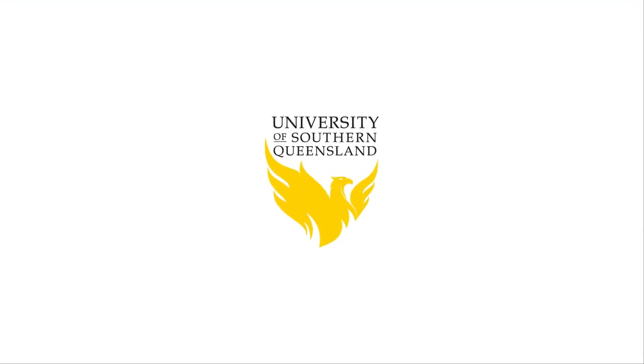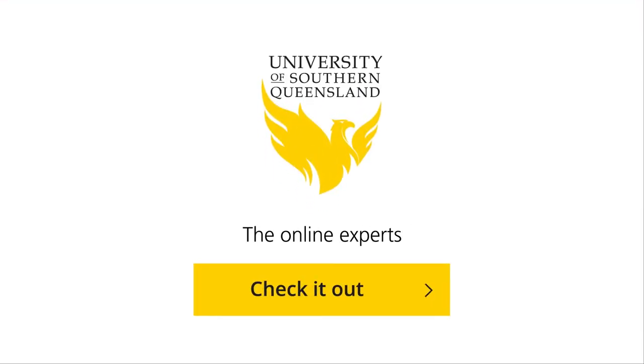The University of Southern Queensland — the online experts. Check it out.